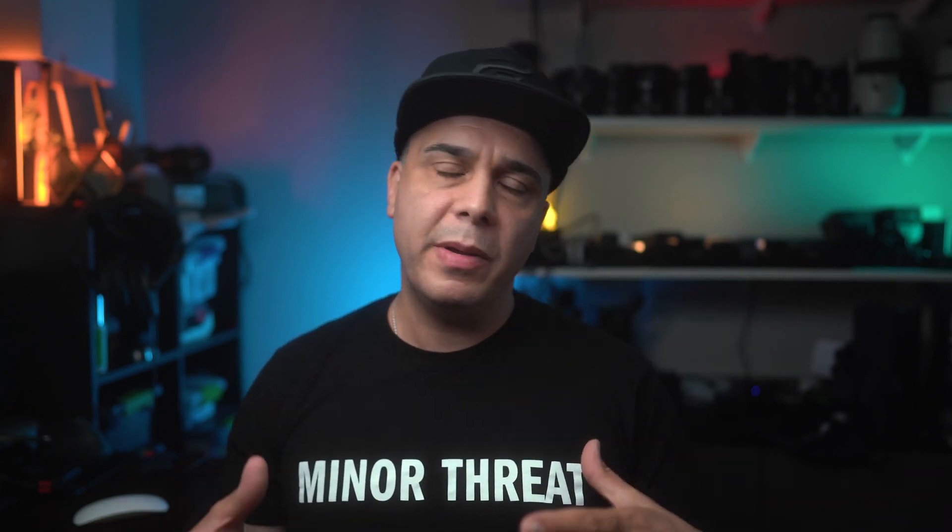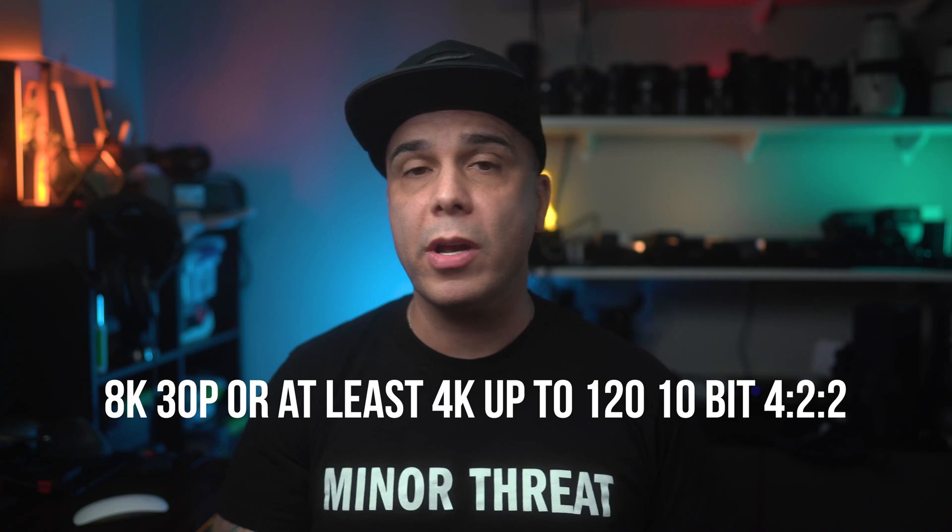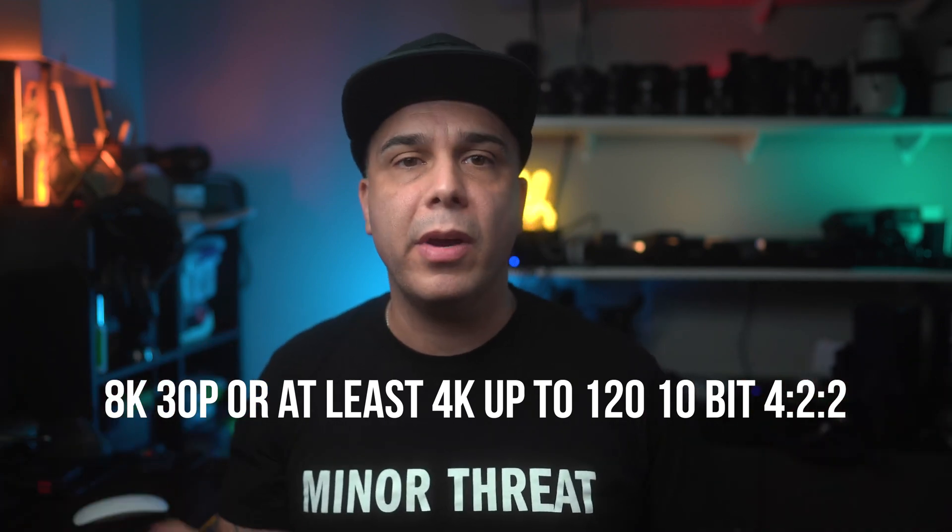I don't think Canon is going to leave amazing video features out of this body. The A1 is both a great still camera and a great video camera with incredible features. Canon has been playing it safe by not talking about video, but this camera is definitely going to have some sort of 8K video recording up to at least 30p, 4K with higher frame rates up to 120 or maybe even more. I also hope they remove that absurd 30-minute recording limit, which in 2021 shouldn't even be a consideration.